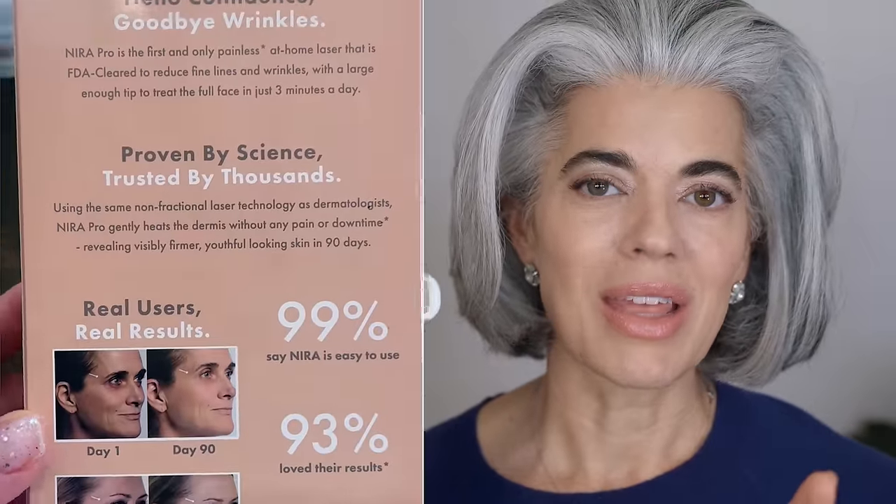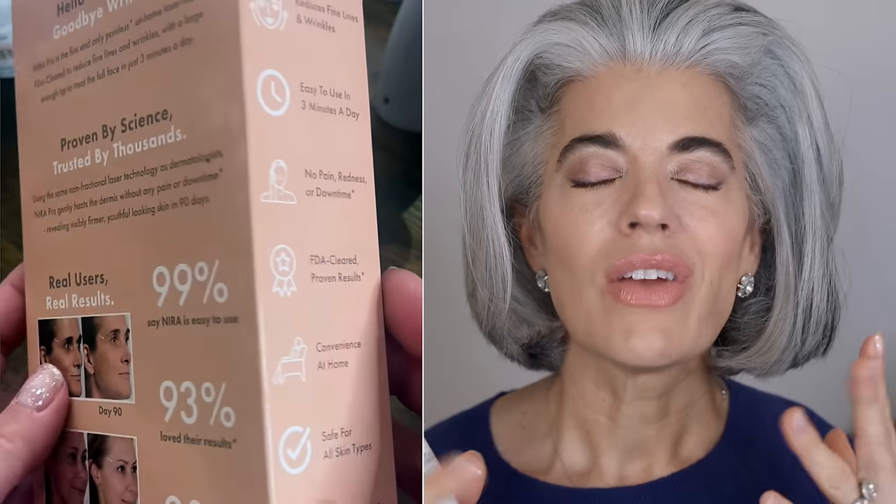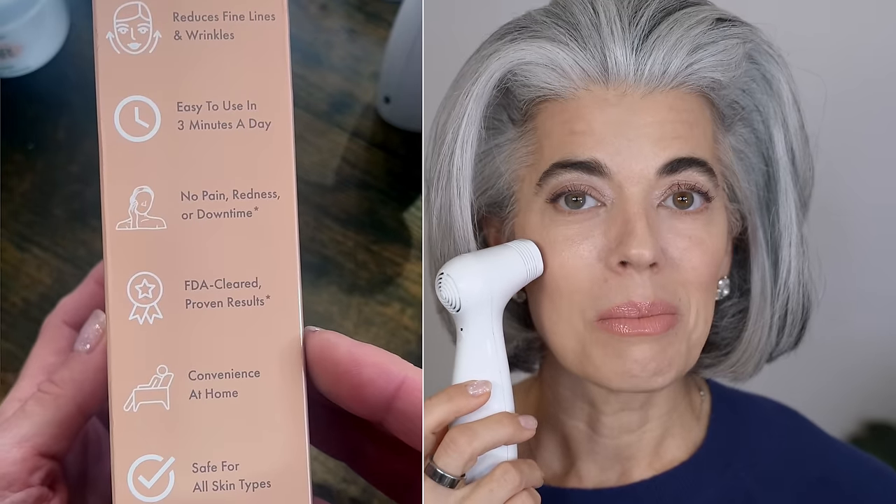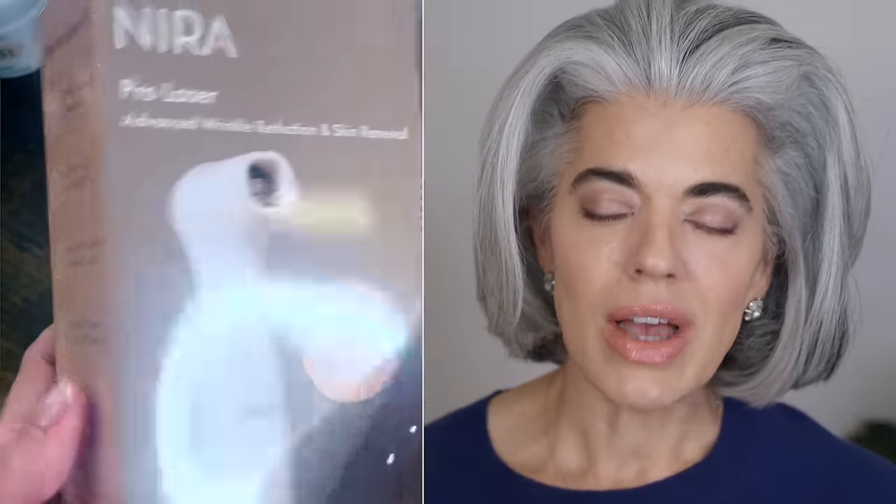In the morning and in the evening I use it. So I wash my face, dry — it has to be clean, dry face — and then I work with my laser. I like the fact I can do this at home.